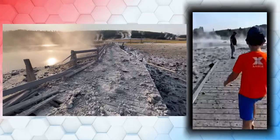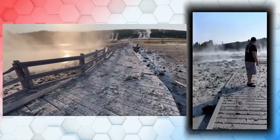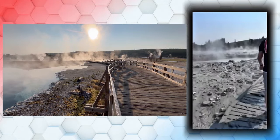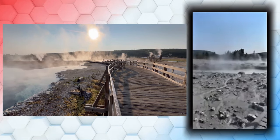For instance, Porkchop Geyser in Norris Geyser Basin had a notable explosion in 1989. More recently, monitoring equipment recorded a small event near the same area on April 15, 2024. And this isn't the first time Biscuit Basin had such activity — on May 17, 2009, a similar explosion occurred in the same area.